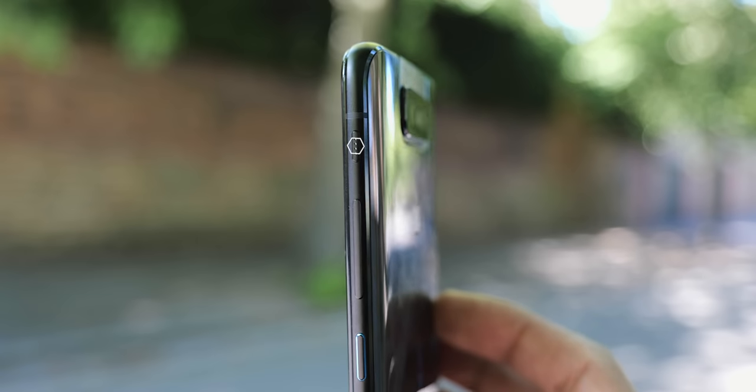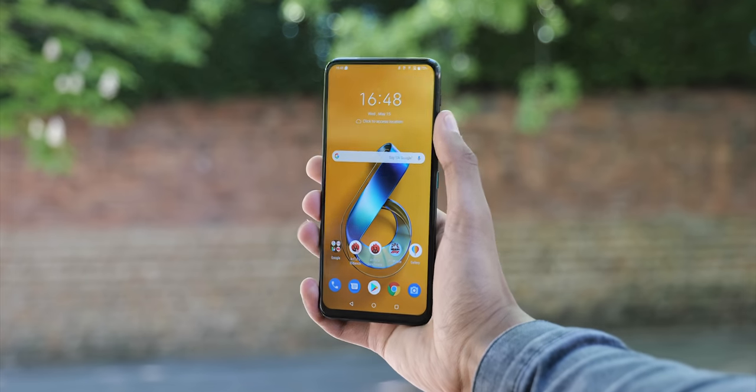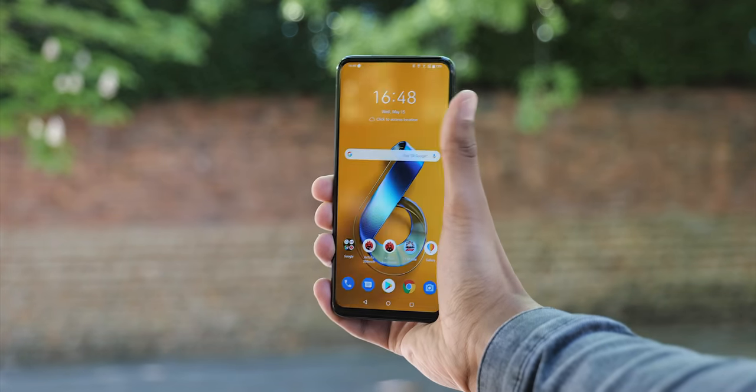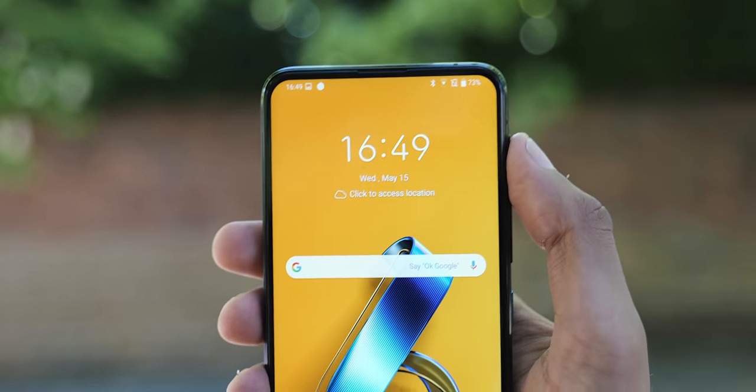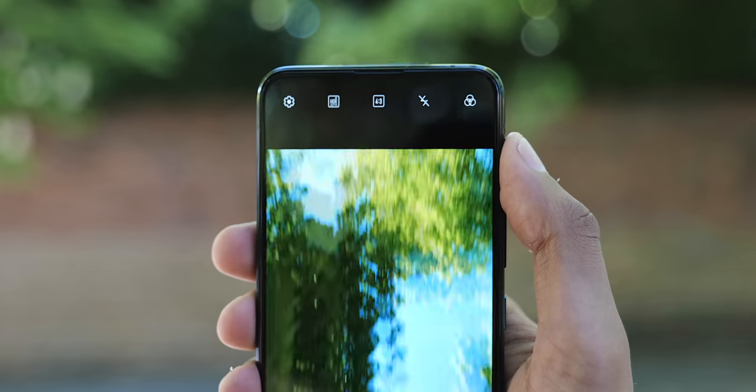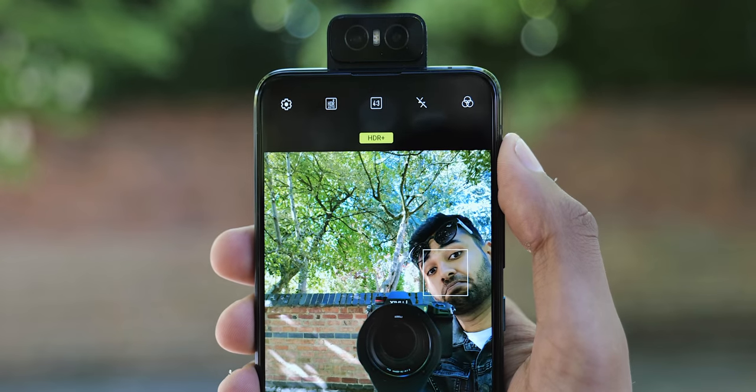You also get a smart key at the top of the phone, which on one hand is a bit of a stretch to reach, but at the same time it's a completely configurable button — you don't see that very often. I've currently set mine to open the camera with one tap, and with two taps I've made it open the camera and flip it around.